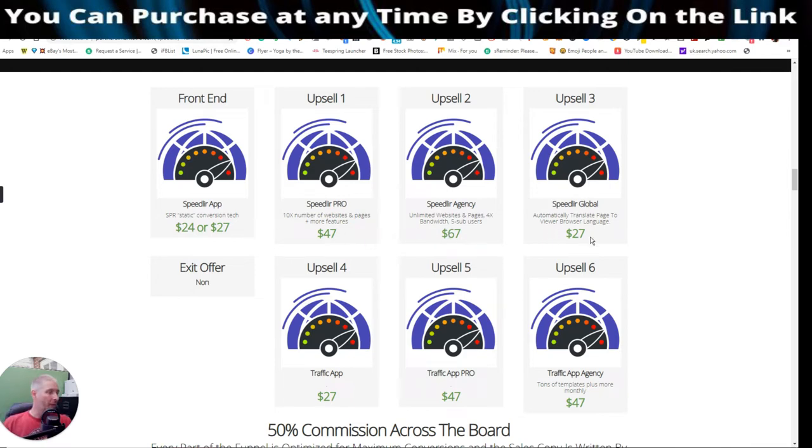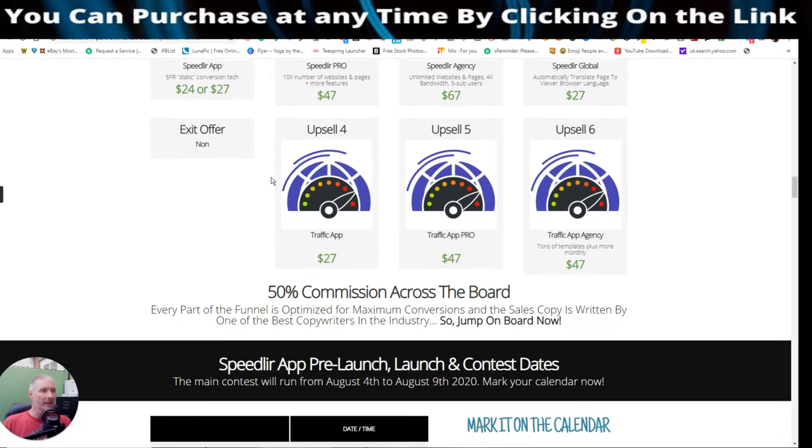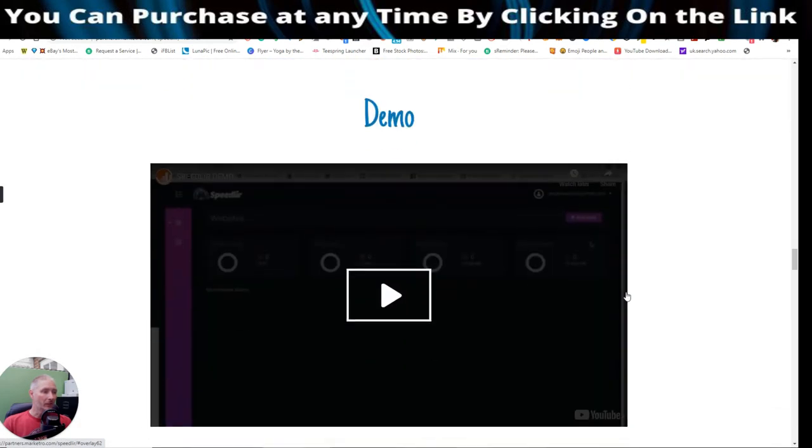Upsell three is Speedler Global, which automatically translates your page to the viewer's browser language — covering a whole range of languages. Upsell four is a Traffic App, which helps generate traffic. A lot of my bonuses will help immensely with traffic — unsaturated sources you can tap straight into. Upsell five is Traffic App Pro, the unlimited version, and then there's Traffic App Agency, which lets you offer it to other clients if you run an agency. You also have the ability to become an affiliate and earn 50% commissions across the board.